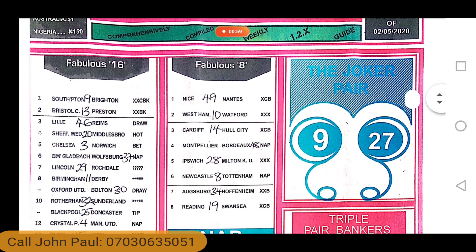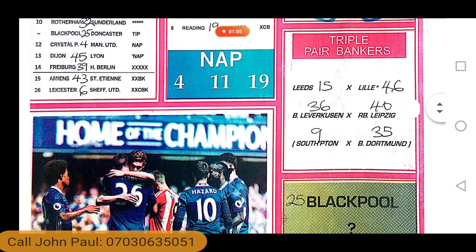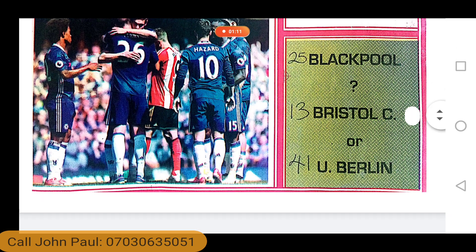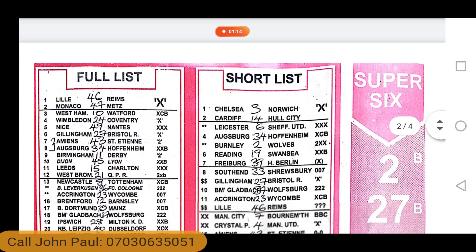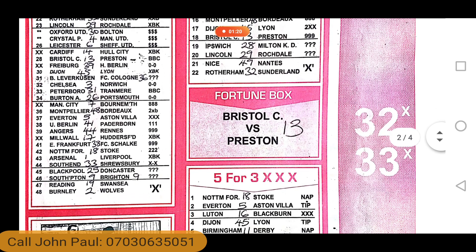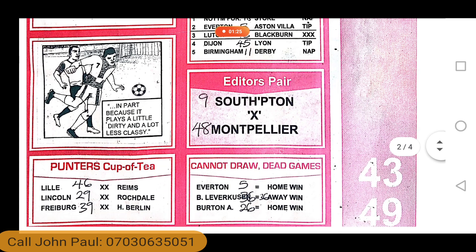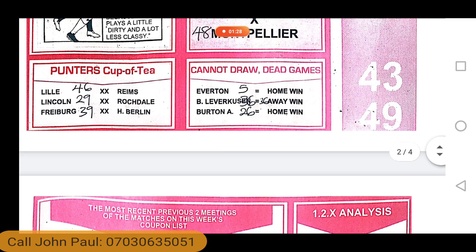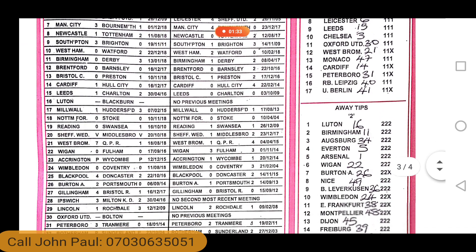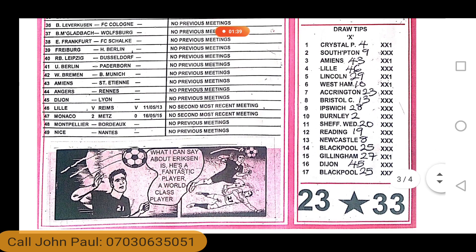If you need a record of this paper from week 4 to date, you can reach out to me. If you want this paper scanned and delivered to you so you can use it from the convenience of your home wherever you are, you can reach out to me. If you are interested in Getty or other rescue papers, you can reach out to me as well.